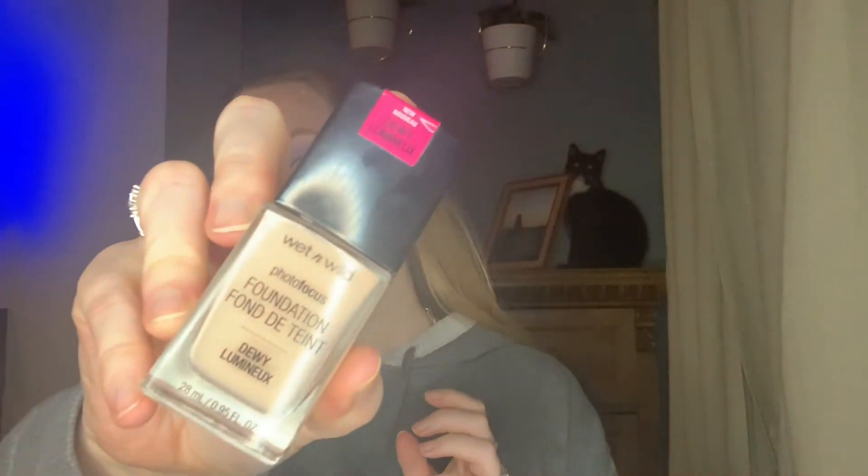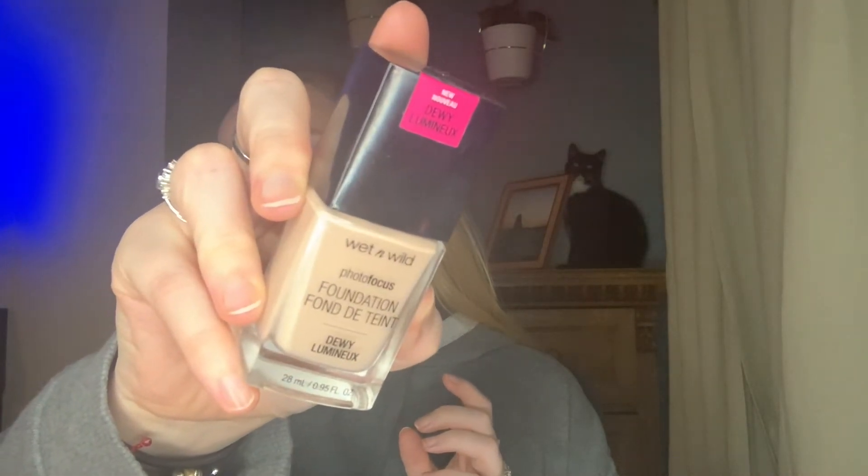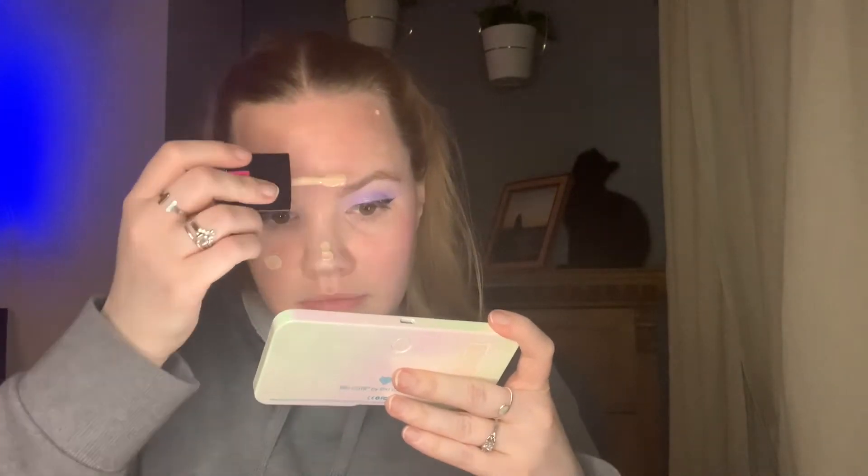We're going to use the Wet n Wild Photo Focus Dewy Foundation — actually probably one of my favorites from the drugstore. This is kind of full coverage, so I'm going to use the smallest amount and blend it out as much as I can with my beauty blender to give a natural finish. The finish of this foundation is super pretty, so I think it will blend out really nicely.